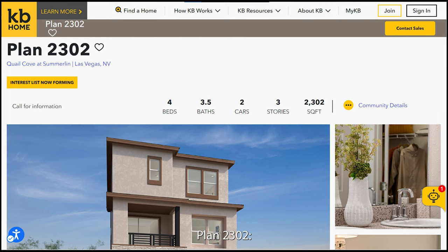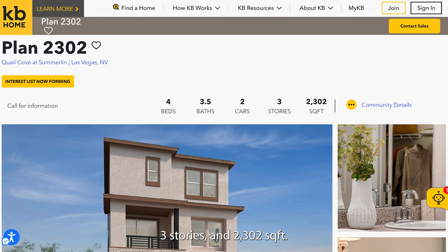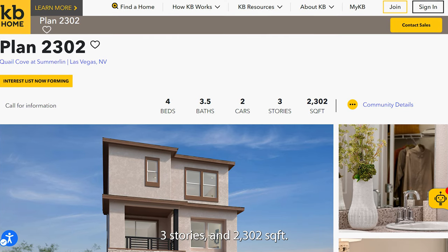Plan 2302 offers 4 bedrooms, 3.5 baths, a 2-car garage, 3 stories, and 2,302 square feet.